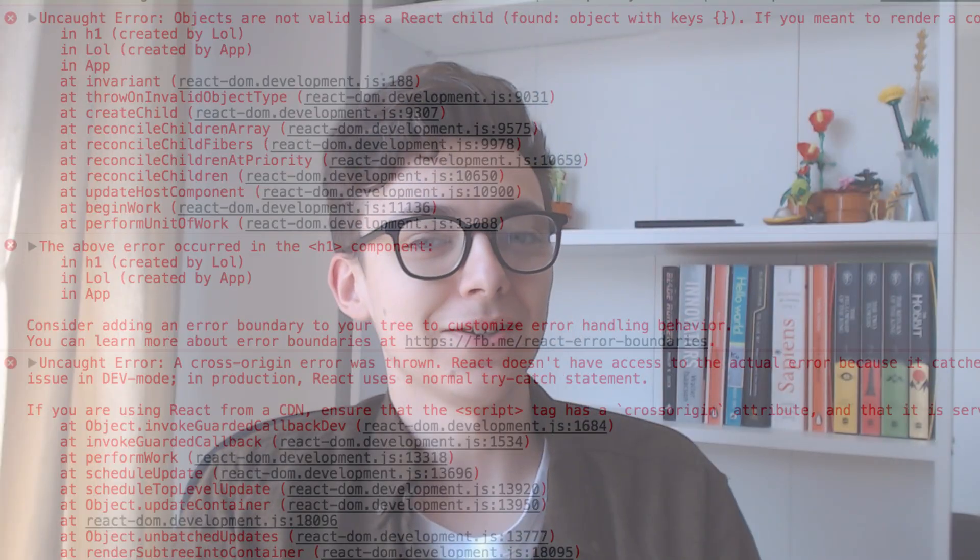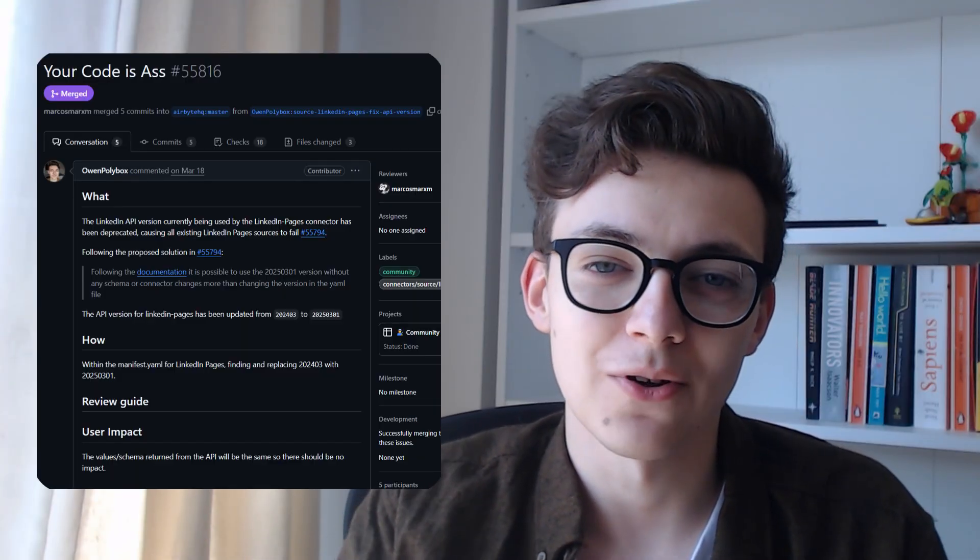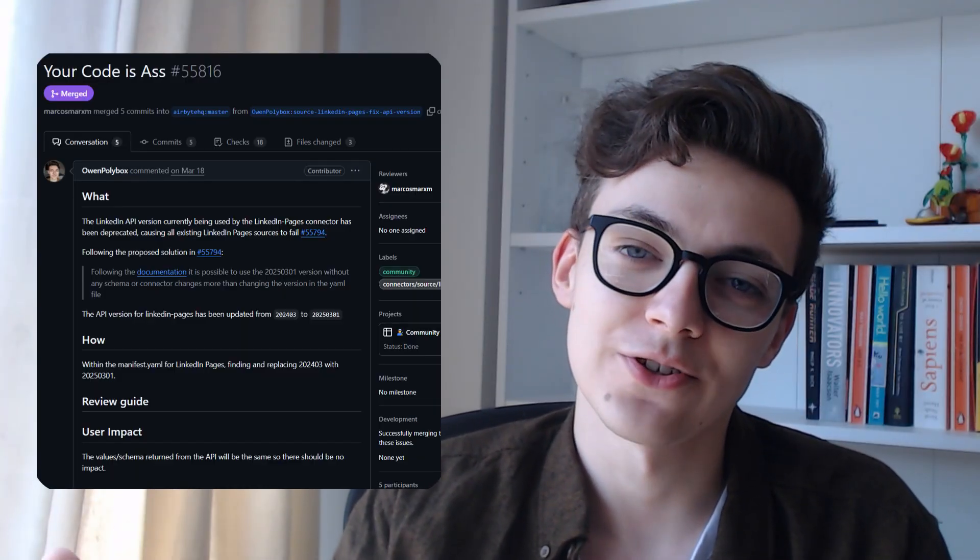Everyone makes mistakes — I make a ton of mistakes. Code reviews are a really important part of making sure those don't go into production. But when you feel the heat of a deadline, it's probably the first thing you're going to phone in. So I'd recommend early on putting in the effort to streamline the PR process to make it simple and easy to do these reviews.